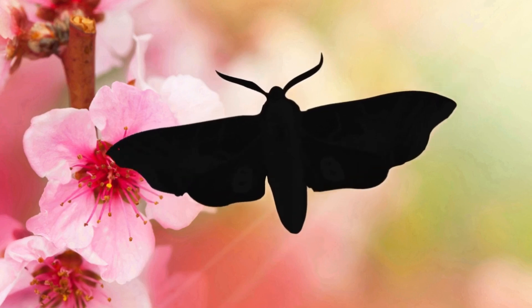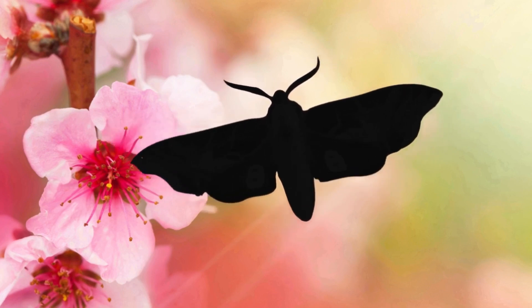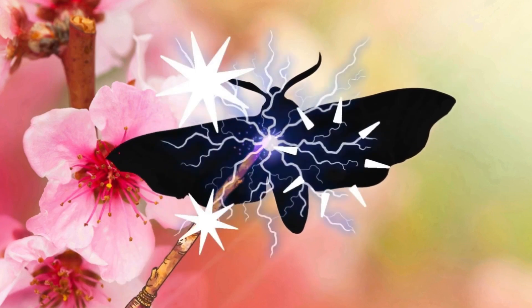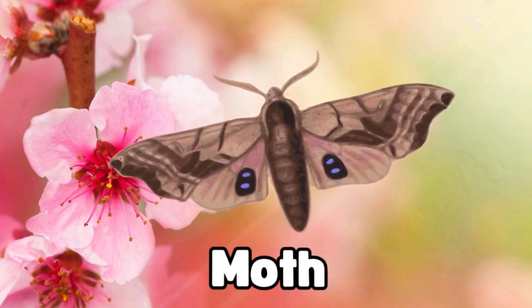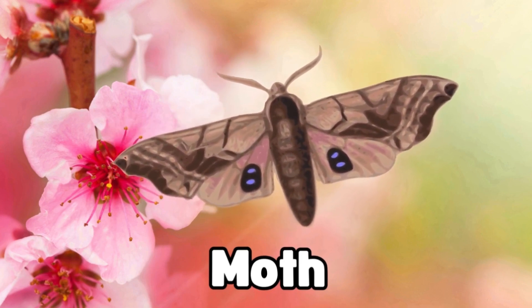Look, this bug has soft wings and likes to fly around at night. Can you guess what bug this is? Magic, magic, make the bug appear. It's a moth. Moths love the night time. Great job, explorers!